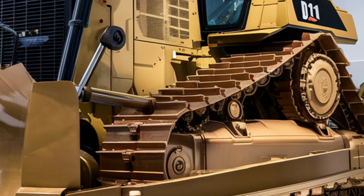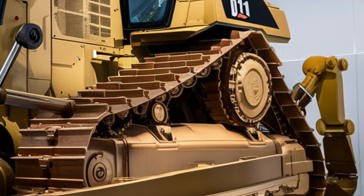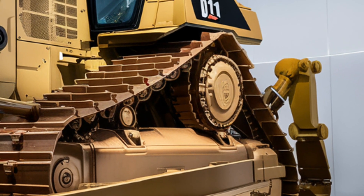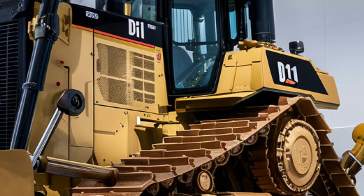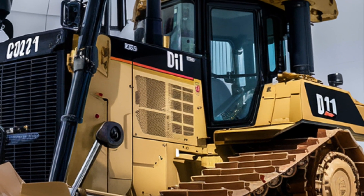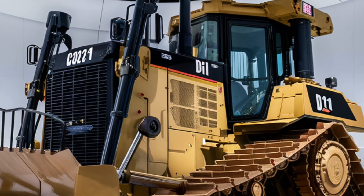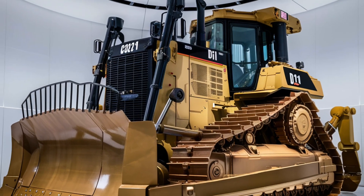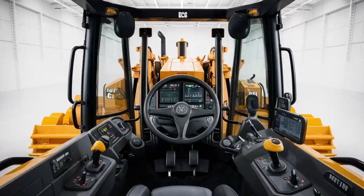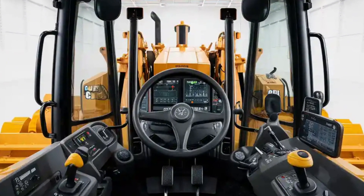Stepping inside, the interior has been designed with the operator in mind. The cabin is spacious, featuring an ergonomic seat that reduces fatigue during long working hours. The advanced digital dashboard, multiple touchscreens and joystick controls give operators precise handling while ensuring maximum comfort. Noise and vibration levels have been reduced significantly, making the driving experience smoother and less tiring.